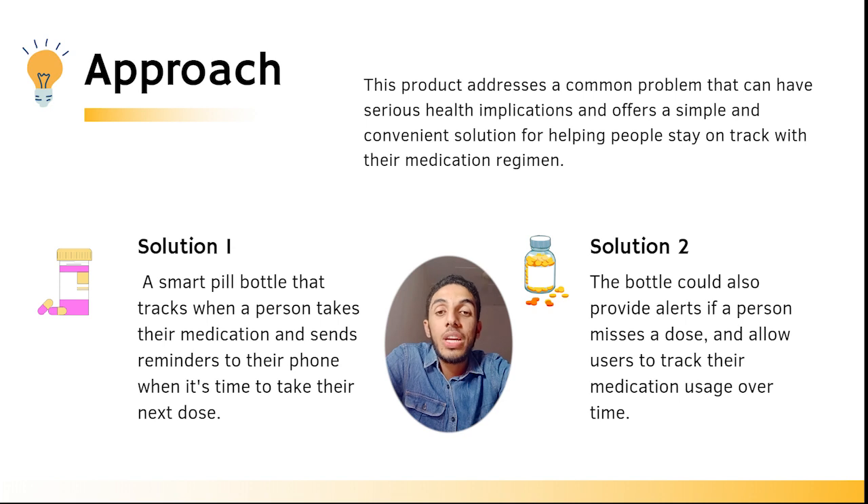A Smart Pill Bottle that tracks when a person takes their medication and sends reminders to their phones when it's time to take their next dose. The bottle could also provide alerts if a person misses a dose and allow users to track their medication usage over time.